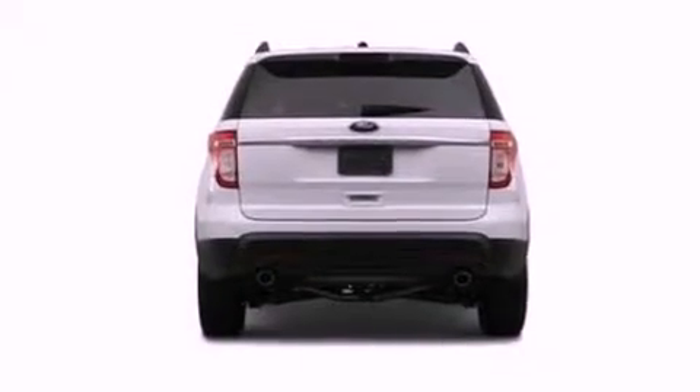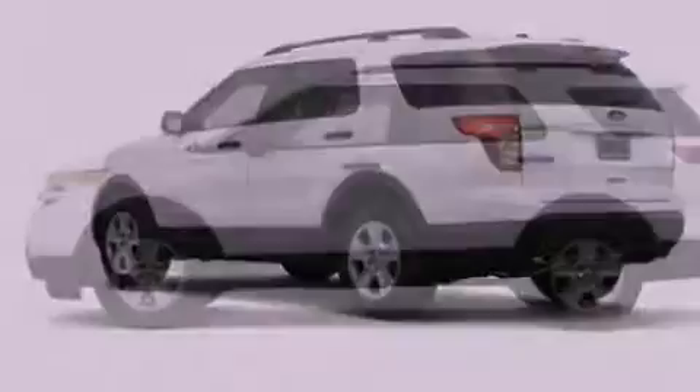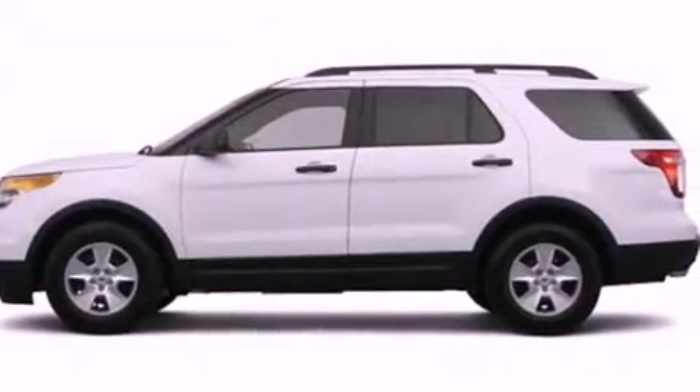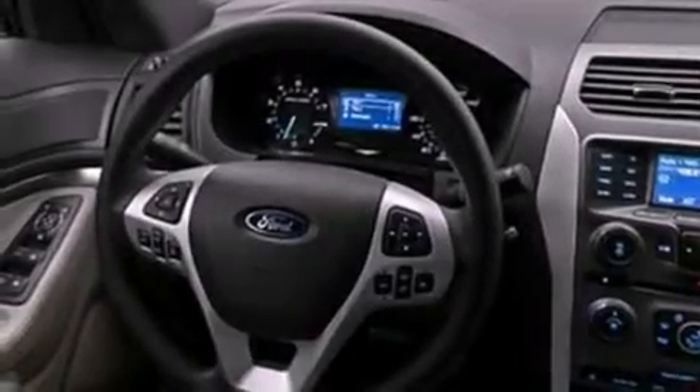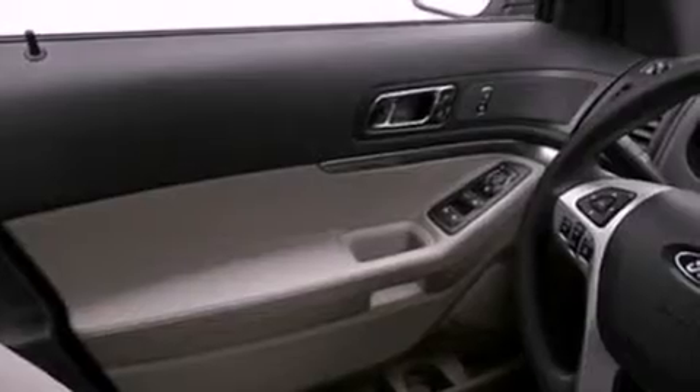The following features are also included: memory settings for the seat's positions so you can recall your favorite alignment with the push of one button, air conditioning, cruise control, leather seats, a rear spoiler, a security system, front fog lights, an anti-lock braking system, an auto-dimming rear view mirror, and roof rails.